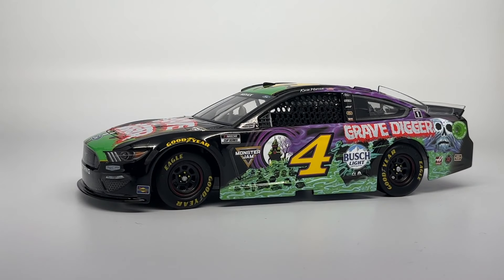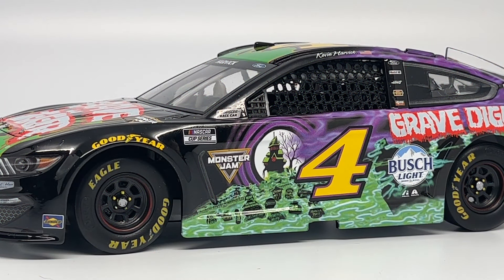Here we go — the Kevin Harvick number 4 Grave Digger style scheme. There are really no other words than amazing, cool, incredible — it's just a beautiful piece. Because it is an official model-tier car, the graphics are absolutely 100% crystal clear. They are very expensive — upwards of $100 on the actual website, not even after hitting secondary markets.